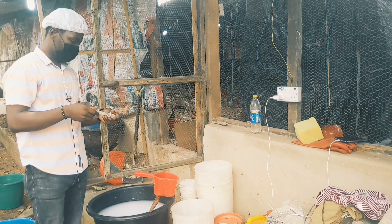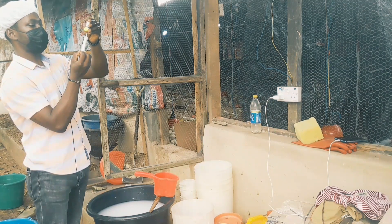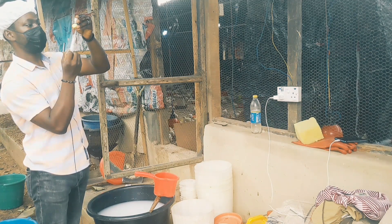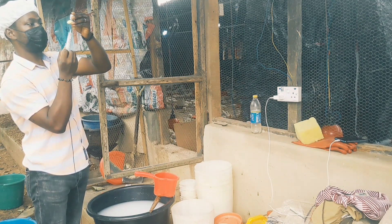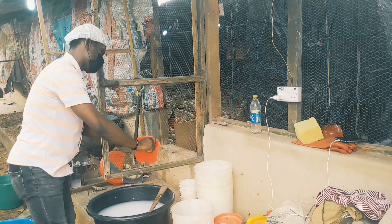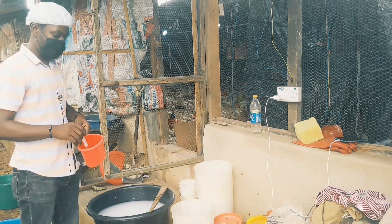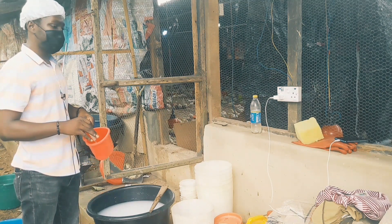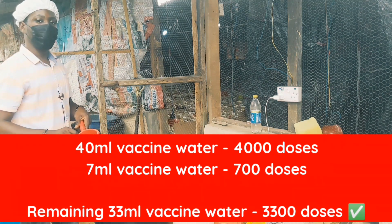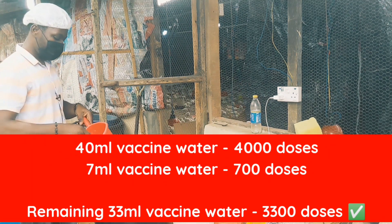This is the very last vial. Once I extract it, we are done with the vials. So I have 40 mils of water with vaccine for 4,000 doses. Now I'm going to remove 7 mils, which will represent 700 doses, so I'll be left with 3,300 doses.